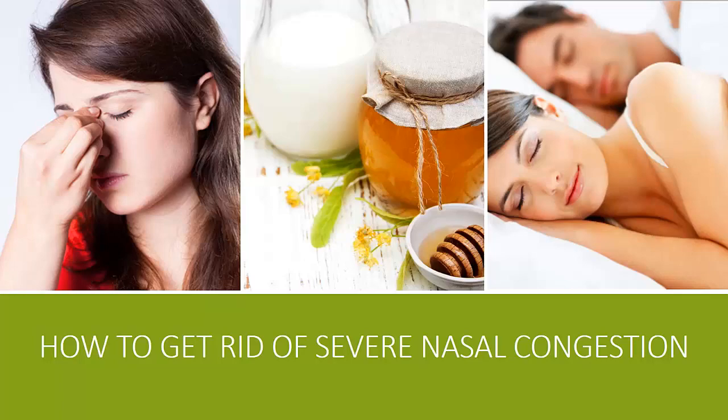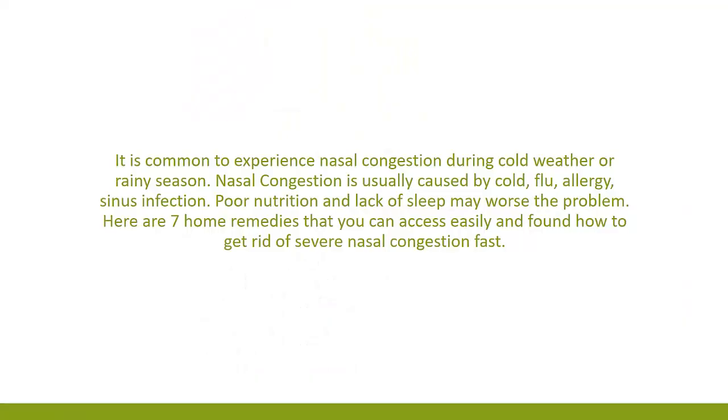How To Get Rid Of Severe Nasal Congestion. It is common to experience nasal congestion during cold weather or rainy season. Nasal congestion is usually caused by cold, flu, allergy, or sinus infection. Poor nutrition and lack of sleep may worsen the problem. Here are 7 home remedies that you can access easily to get rid of severe nasal congestion fast.